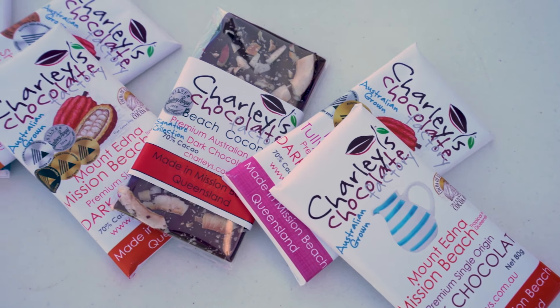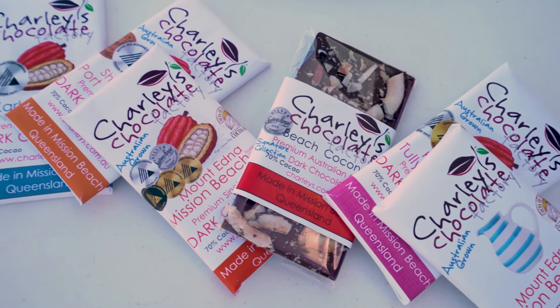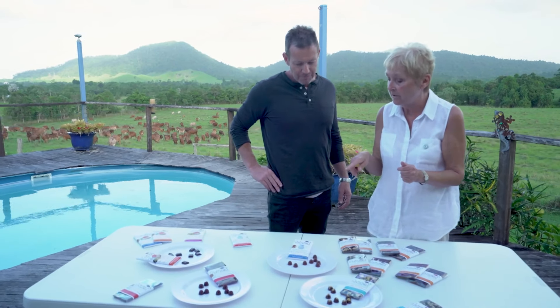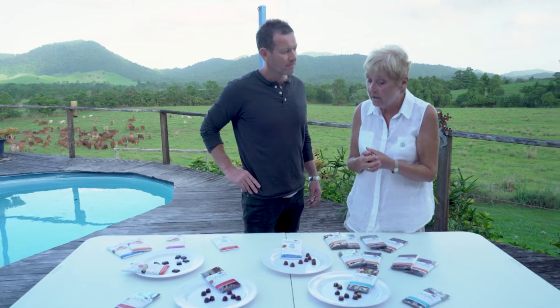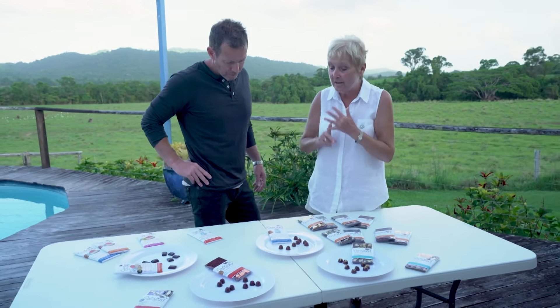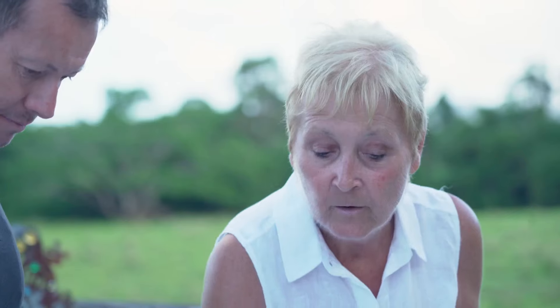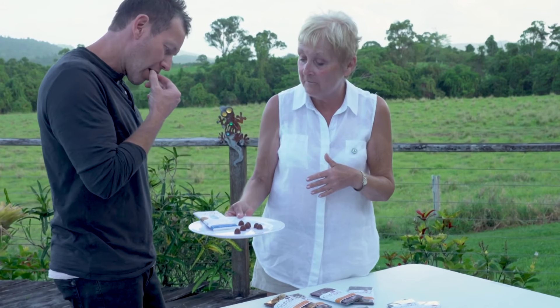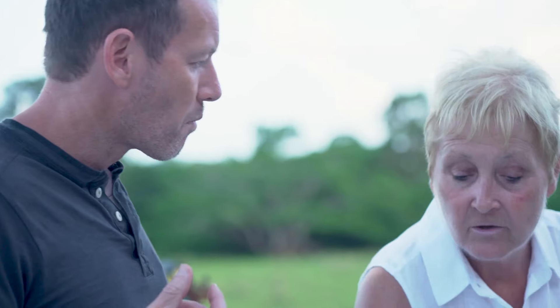That was really good. So we'll go from Mount Edna Dark, which is 70%, into a Kaka Island. This comes from Papua New Guinea — we work quite closely with the Pacific region. Those farmers don't get a very good deal on the world market. There are two words to describe Kaka Island milk: one is decadent and the other is addictive. I'm not a chocoholic, but it's... Kaka Island is a volcanic island, and because the soil is volcanic, the chocolate is absolutely beautiful.